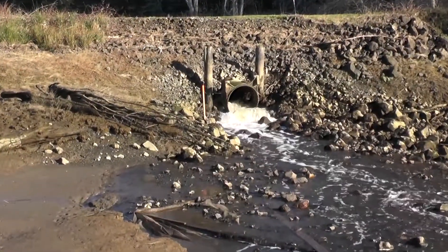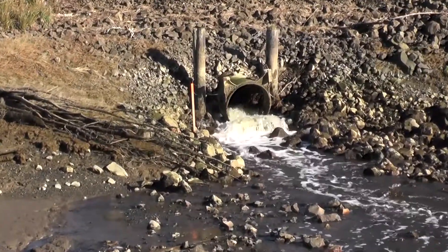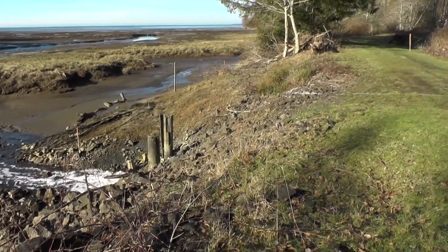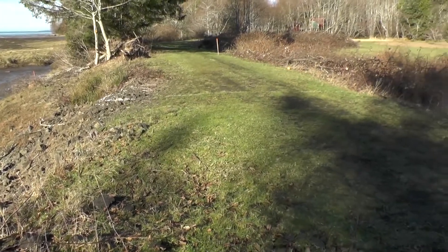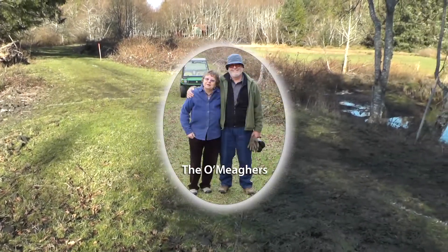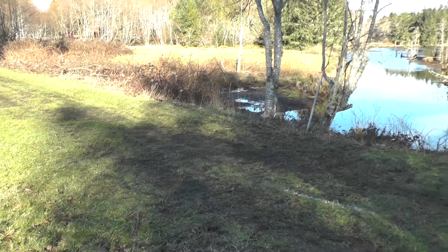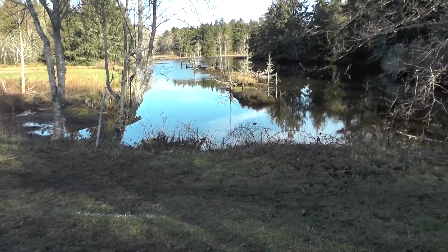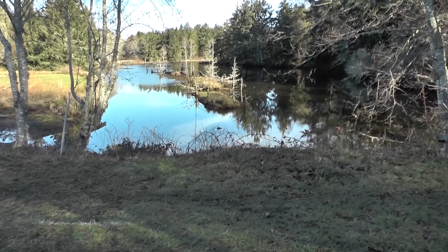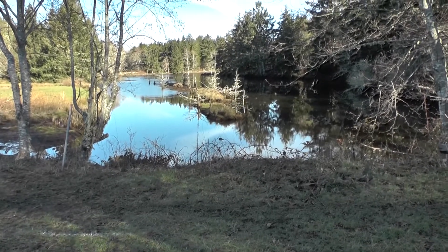Here at Shepkaiden Creek, this dike and tide gate have blocked salmon for at least 50 years from 60 acres of estuary and over three miles of stream habitat behind the dike. When the landowners realized they had a fish barrier on their property, they applied to the Family Forest Fish Passage Program to have the dike and tide gate removed and a bridge installed further upstream to access their forest land.